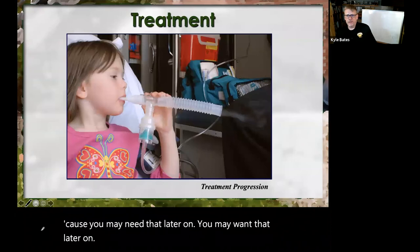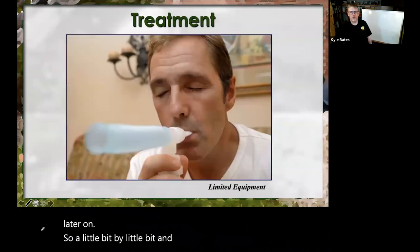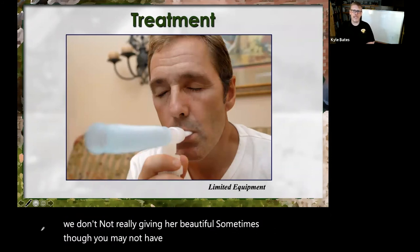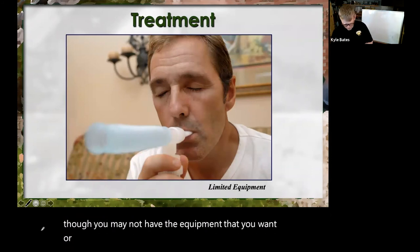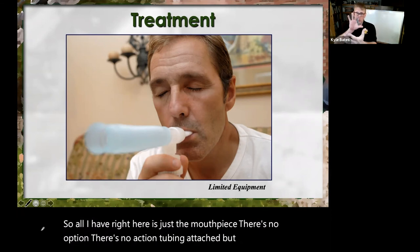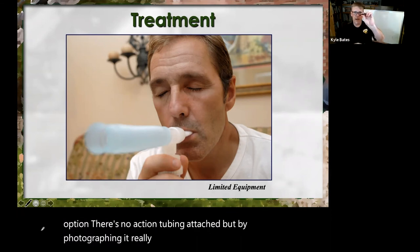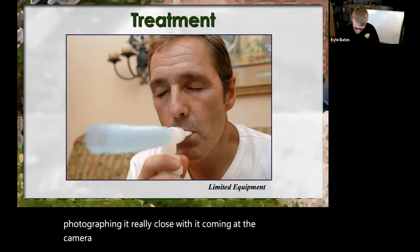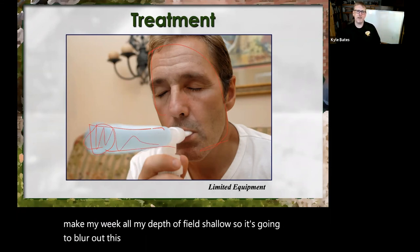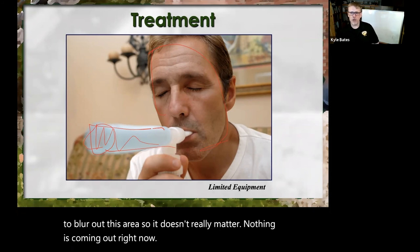A little bit by a little bit — and it's just saline of course. You may not have the equipment you want or need. All I have right here is just a mouthpiece with no oxygen tubing attached. By photographing it really close with it coming at the camera lens, my focus is on his face — which makes my depth of field shallow and blurs out that area. So it doesn't really matter that nothing's coming out; my eye will go to his face.